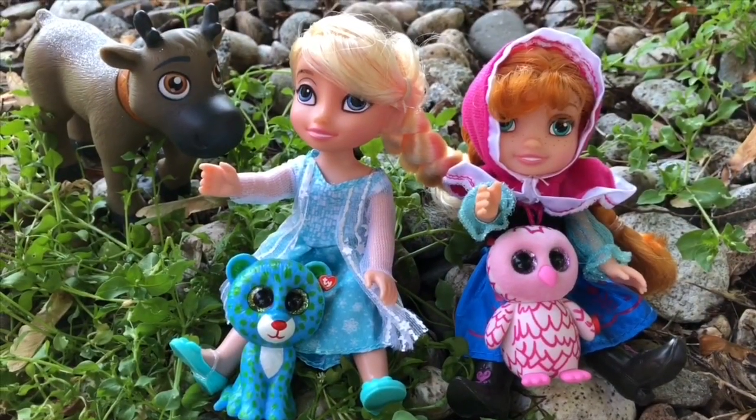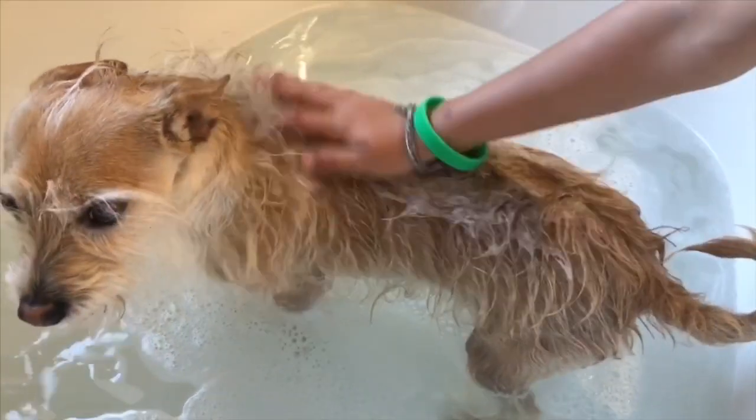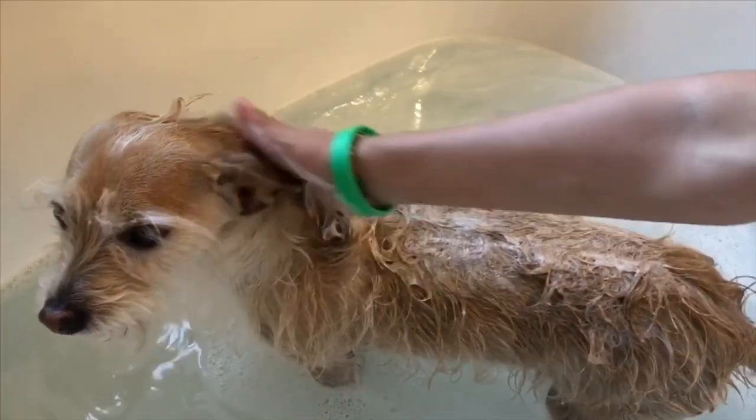That's all of our surprises for today. It's time to get Puppy in the bathtub — he's been running around all day. Thank you so much for coming to Tiny Treasures. Please subscribe to our videos. Goodbye.